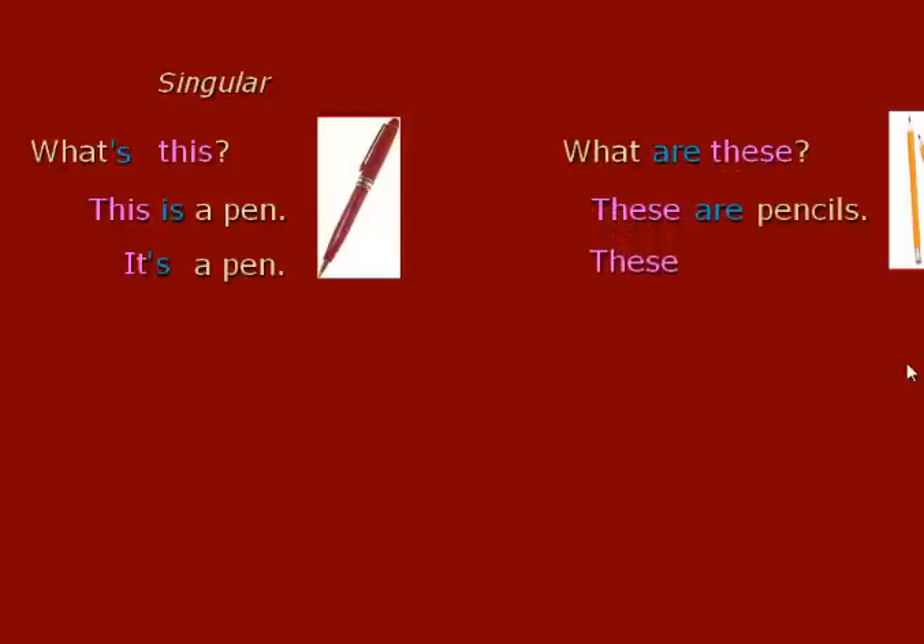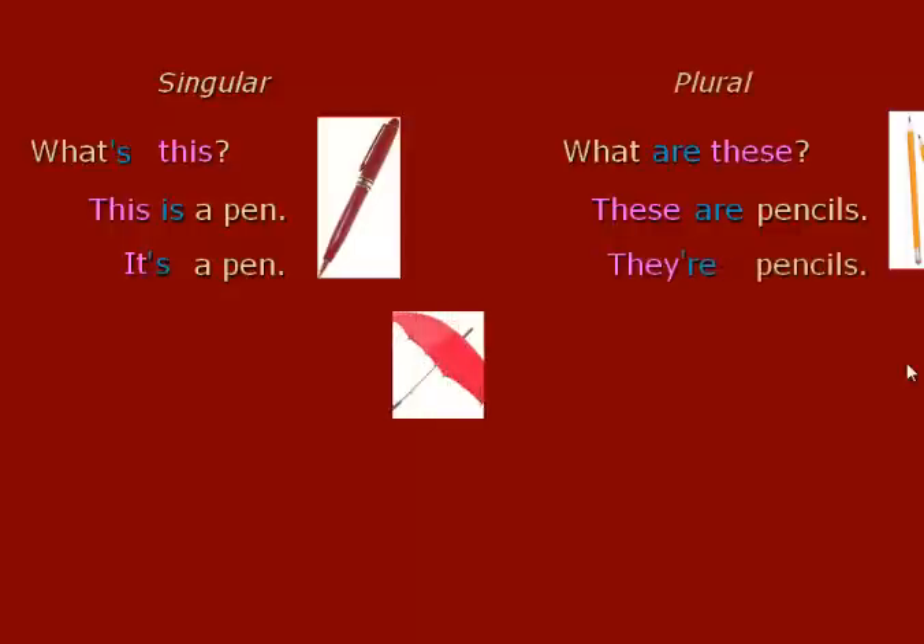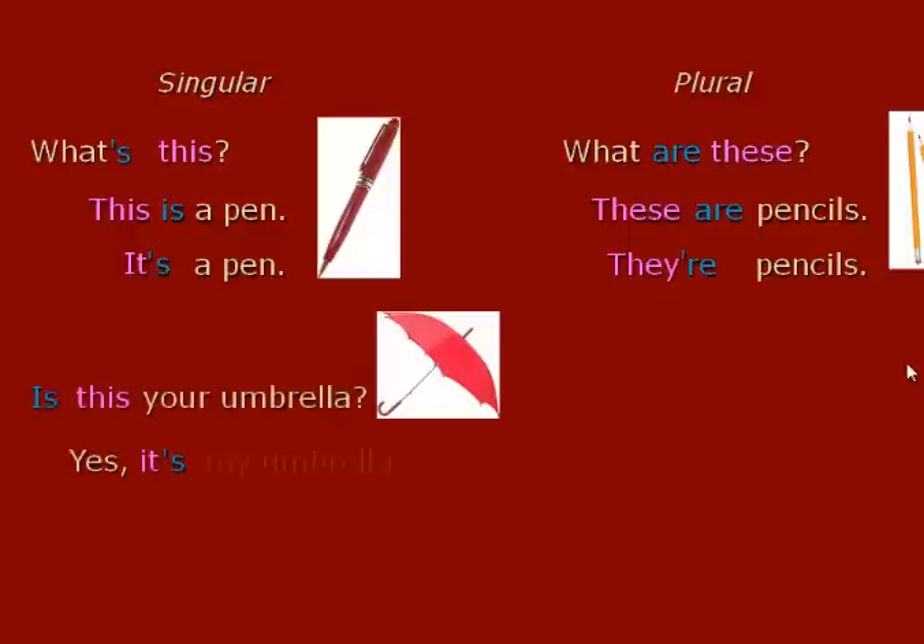What are these? — ¿Qué son estos? These are pencils — estos son lápices. Or you can say they're pencils. Is this your umbrella? Yes, it is — it's my umbrella. Negative: No, it's not — it's not my umbrella.